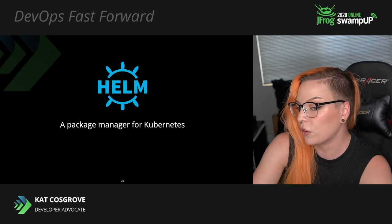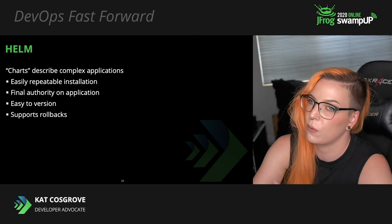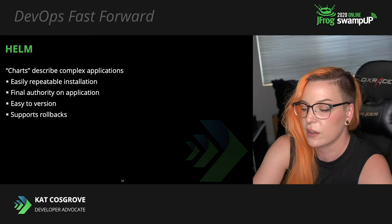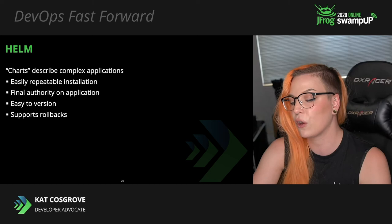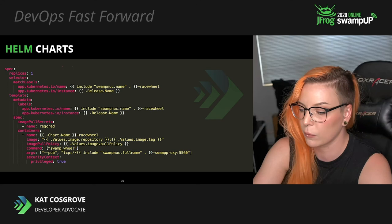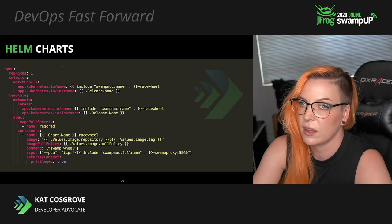We also relied on Helm, the package manager for Kubernetes. Helm uses charts to describe complex applications and allows for an easily repeatable and predictable installation. Your charts serve as the final authority on what your application should look like. They're also easy to version and support rollbacks if something goes wrong. This is part of one of the Helm charts for this demo — it's building a microservice to allow control of the miniature car with a racing wheel. Like all things in DevOps, ultimately it is just YAML.